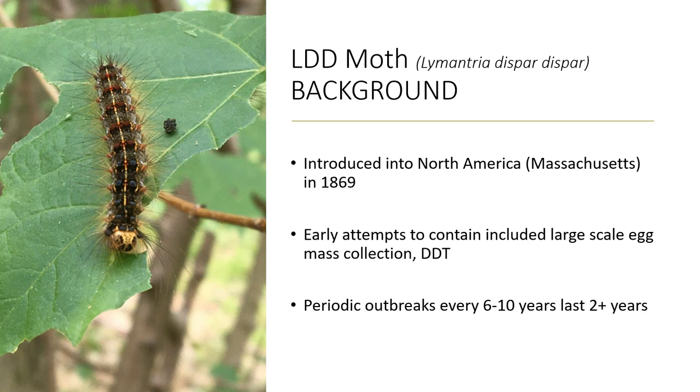A note before we get too far: LDD moth is what we're calling it — Lymantria dispar. Many of you know this moth by its former name, gypsy moth, which is an offensive term to the Romani people, so we don't use that anymore. The Entomological Society of America and Canada have not yet decided on a new name, but a lot of folks are calling it the LDD moth, so I'll be using that term throughout.